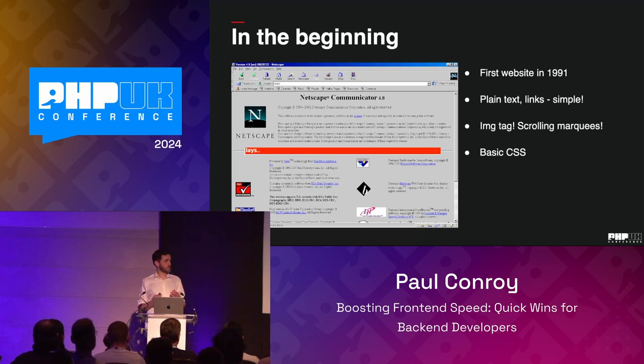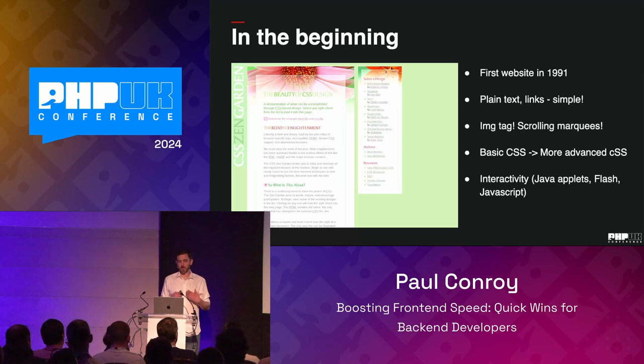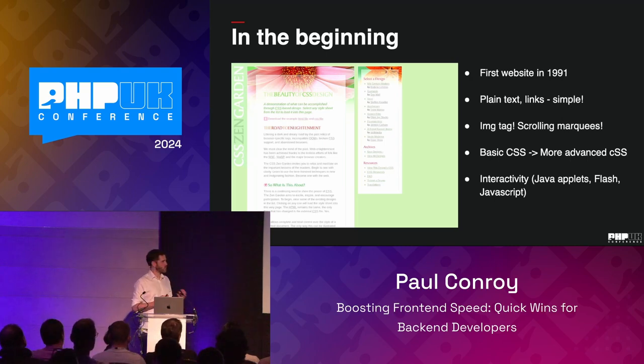We had basic CSS which let us start to apply slightly richer styling. And once we got a little bit of basic CSS — you give us an inch and we'll take a mile — we started getting a little bit more sophisticated. There was a site called the CSS Zen Garden, absolutely mind-blowing at the time — one HTML document, and whichever CSS file you chose to load would completely change the layout. You'd go from a nice sedate beauty salon look to some futuristic robot thing purely by changing the CSS. So there was a real power in the styling alone, and with that kind of enhanced visuals we then wanted a little bit more interactivity.